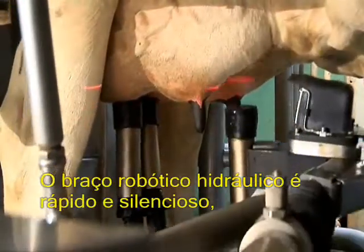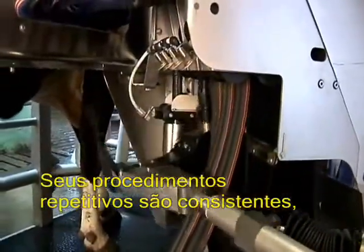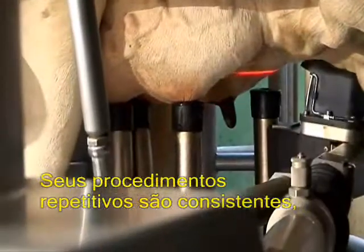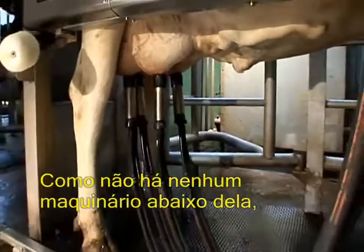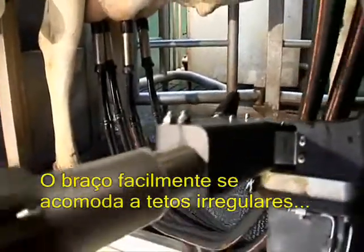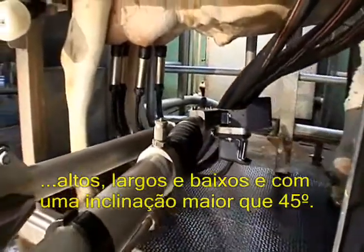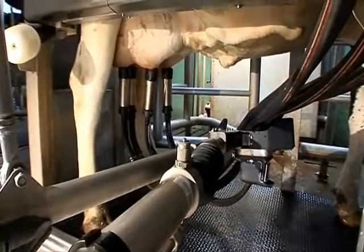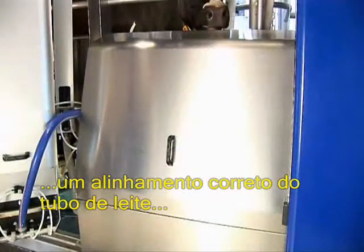The hydraulic robotic arm is fast and quiet, yet very robust and gentle. Its repetitive procedures are consistent, just as the cows like it. As there's no machinery under her, she stands naturally without risk of injury. The arm easily accommodates high, wide or low udder irregularities and teats with an inclination of up to 45 degrees. It also helps ensure proper milk tube alignment to reduce slippage and kickoffs.